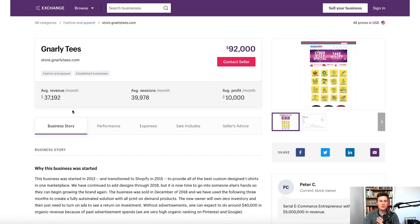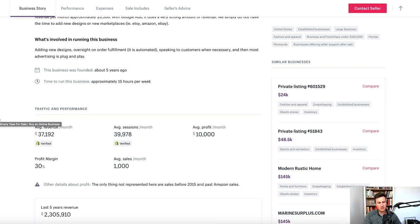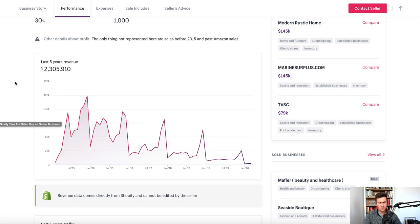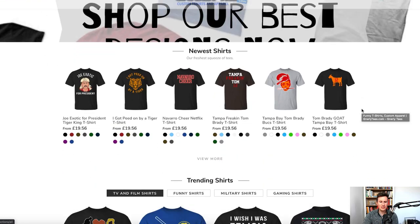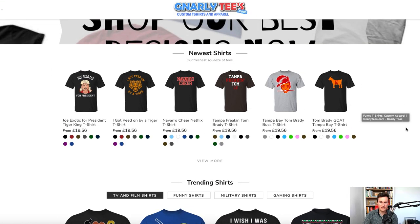To give you some background on this particular store: in the past five years they've done 2.3 million in revenue and 2.5 million visits. There's a lot to be learned from this store, and if we head across to it you can see it looks pretty decent — everything is professional and trustworthy looking.